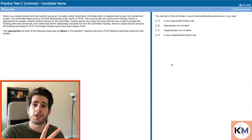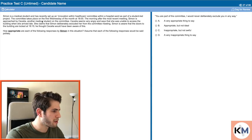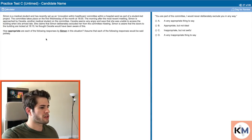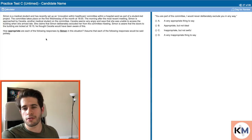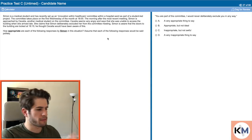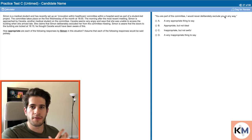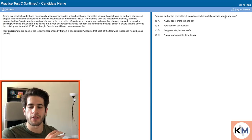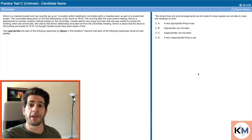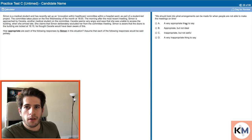Let's move on to the second type of question in the situational judgment section, which is about the appropriateness of specific actions. Simon is a medical student. How appropriate are each of the following responses by Simon in this situation? Assume that the following responses would be said politely — that's important to consider, since you could misinterpret tone just from reading. First response: 'Cecilia, you are part of the committee. I would never deliberately exclude you in any way.' That is super important to say — you want to make it clear to Cecilia that this was unintentional. Very appropriate. Second: 'We should look into what arrangements can be made for when people are not able to make the meetings on time.' That sounds pretty good — people are going to be unable to make meetings for all kinds of reasons, so having infrastructure to work around that is something that should definitely happen. Very appropriate.